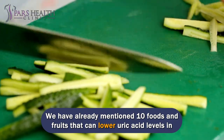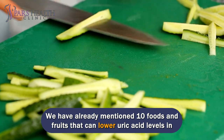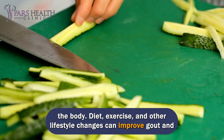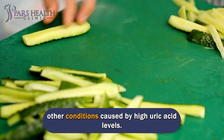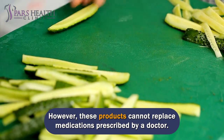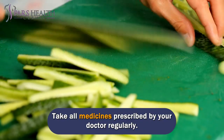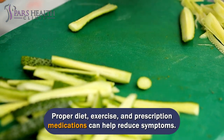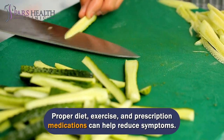We have mentioned 10 foods and fruits that can lower uric acid levels in the body. Diet, exercise, and other lifestyle changes can improve gout and other conditions caused by high uric acid levels. However, these products cannot replace medications prescribed by a doctor. Take all medicines prescribed by your doctor regularly. Proper diet, exercise, and prescription medications can help reduce symptoms.